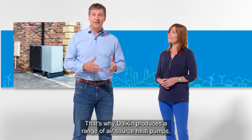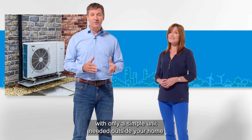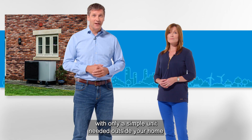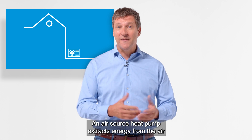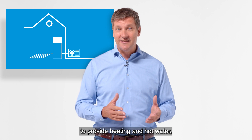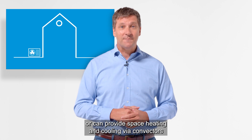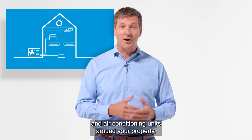That's why Daikin produces a range of air source heat pumps, with only a simple unit needed outside your home which connects to your heating system. An air source heat pump extracts energy from the air and either connects to your central heating system to provide heating and hot water, or can provide space heating and cooling via convectors and air conditioning units around your property.